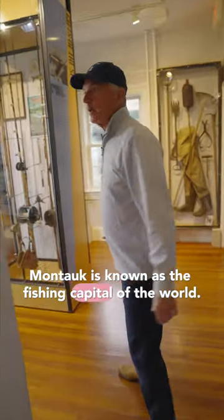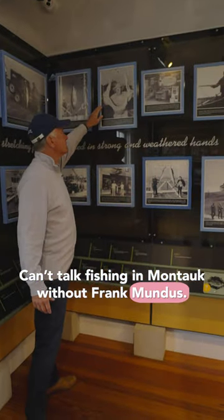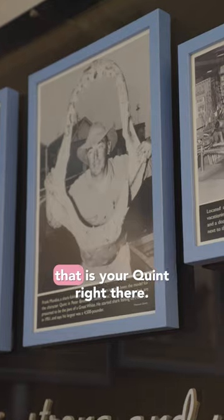Montauk is known as the fishing capital of the world. You can't talk fishing in Montauk without Frank Mundus — anyone who's seen the movie Jaws — that is your Quint right there.